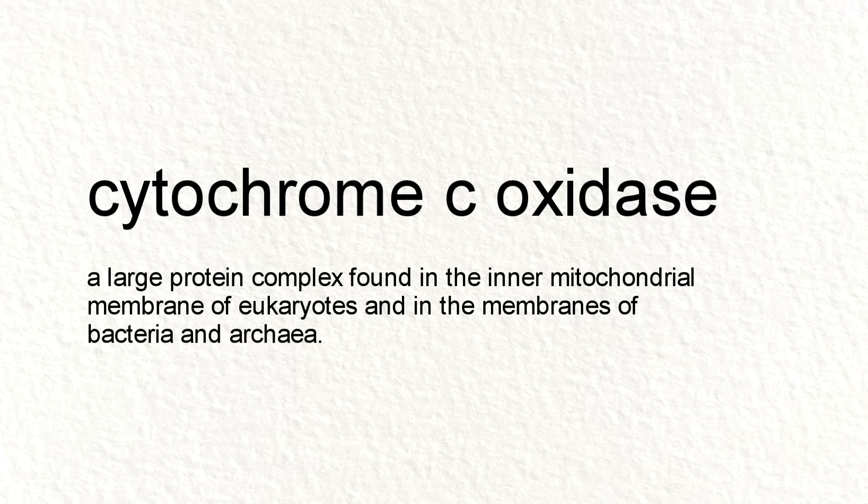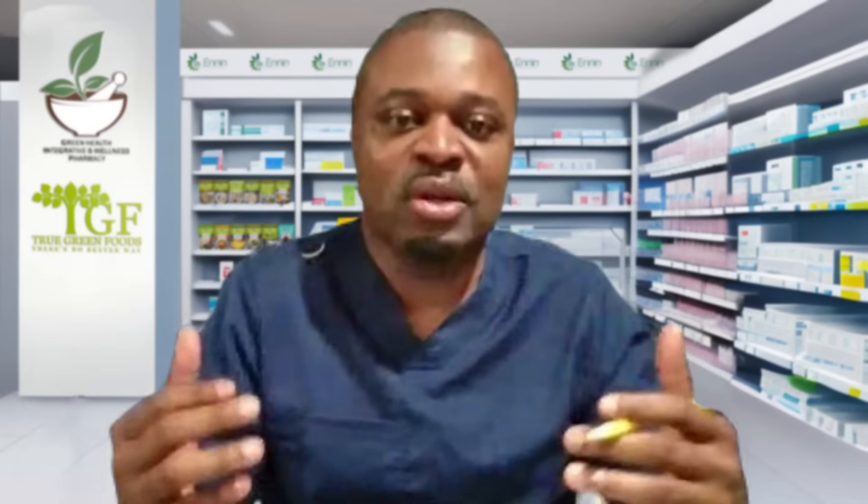Now this is where it gets interesting. Once the sunlight hits the mitochondria, it activates an enzyme called cytochrome C oxidase, which further burns more carbohydrate by converting oxygen and glucose into ATP. So there's more energy, more sunlight, more voltage in the body.